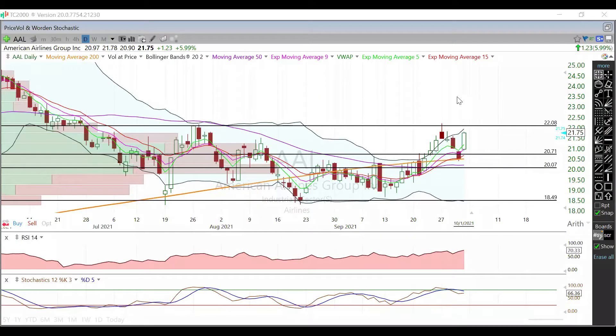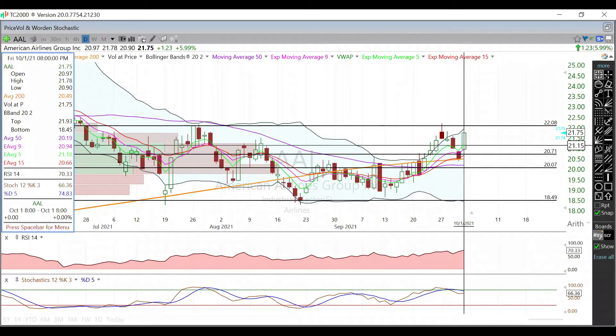In this video we're going to talk about American Airlines. We're currently trading at $21.75 — a nice green day, up around six percent from yesterday's trading session. We opened right on that nine-day EMA and then just held it and worked our way higher the rest of the day.